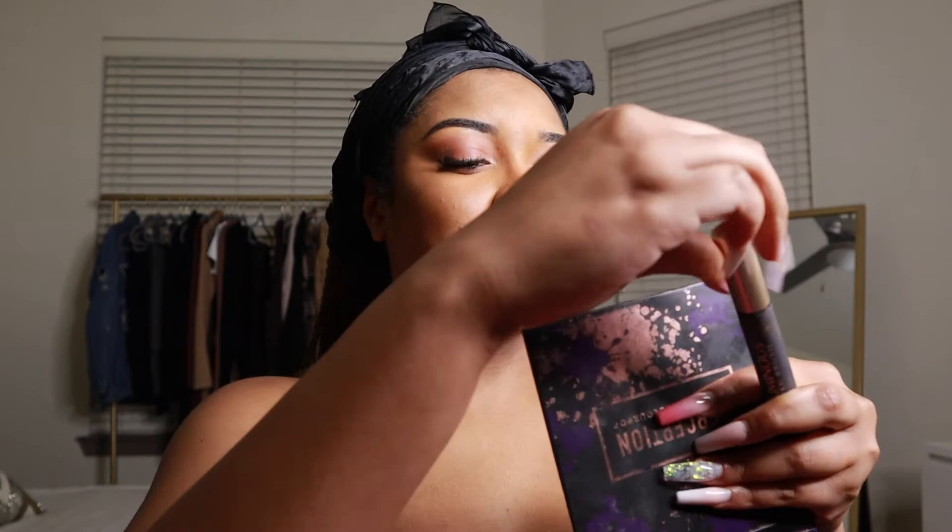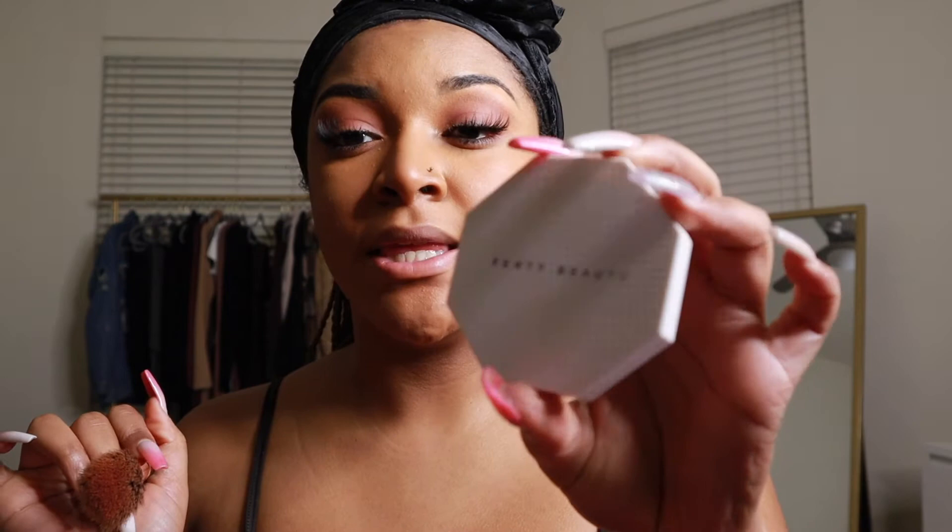Make sure y'all leave comments down below and comment on my Instagram when I ask about topics for future get ready with me's — because those are gonna get real spicy. Next I do blush — I have the Fenty Kilowatt Foil in the shade Ruby Riches. I'm going to make sure to leave everything linked below so y'all can shop and be bomb for Valentine's Day and any other holiday.